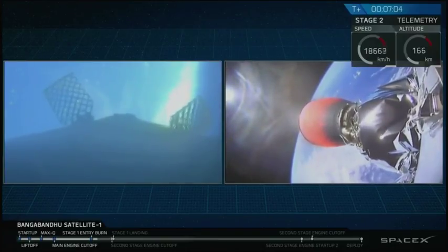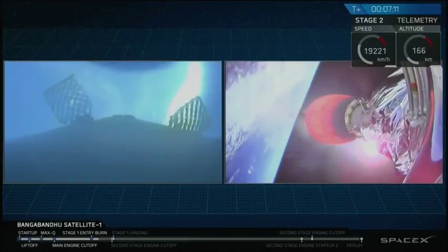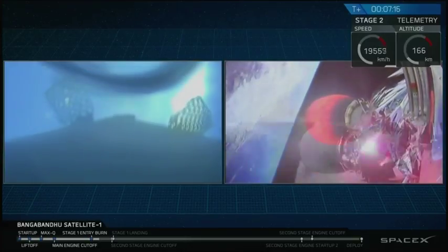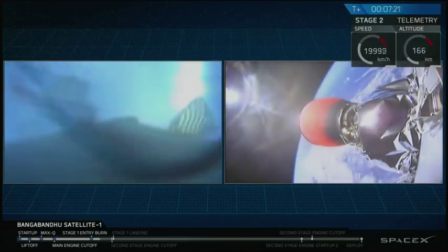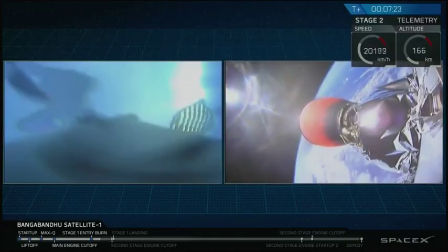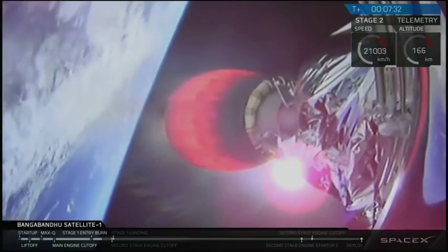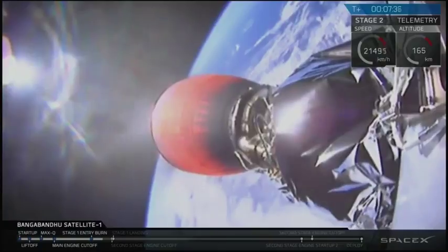As the first stage gets closer and closer to the surface of the Earth, we should be able to see features such as clouds, waves, and eventually the outline of our drone ship. It looks like there may be some condensation forming on the inside of the camera, but we should get some good video. That second stage is still continuously propelling Bangabandhu Satellite 1 into orbit. It looks like we may have lost video from the cameras on the first stage momentarily — we'll see if we can get them back.